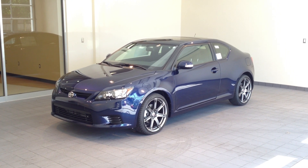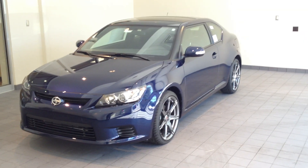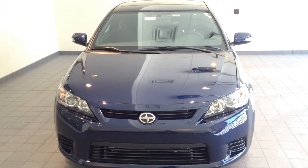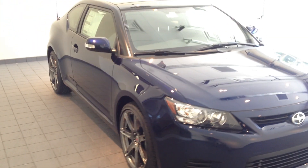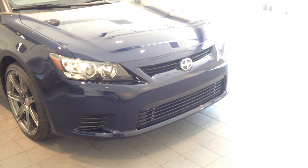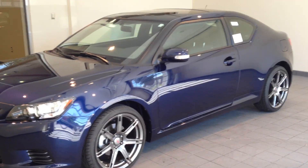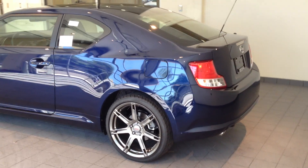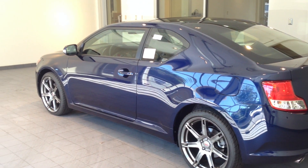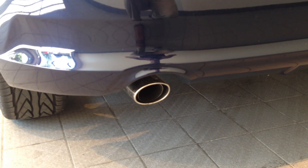I'll show you a little bit of the exterior as well as some of the interior here. You'll notice it does have 19-inch TRD alloy wheels. Turn signal indicators in the outside mirrors. And the chrome-tipped exhaust.